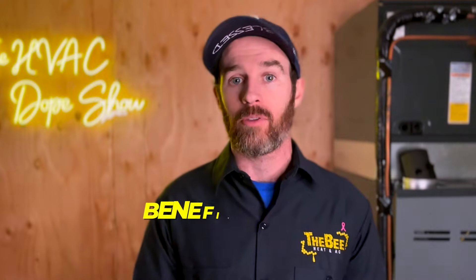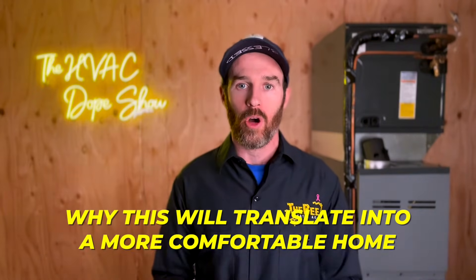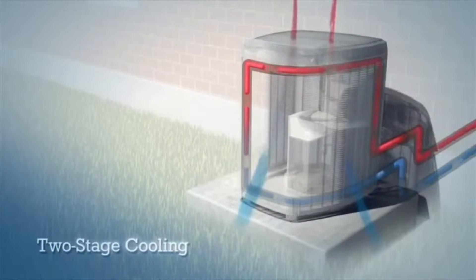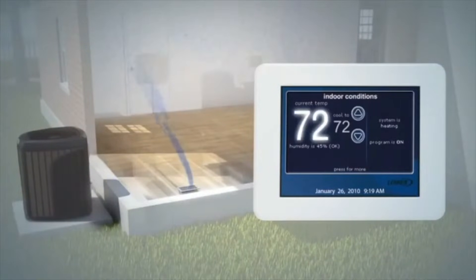Before we dive into the benefits of the various features, let's explain what a two stage versus single stage is and how they work differently. A single stage system is either 100% on or 100% off. However, a two stage system works differently in that it will start off in first stage when the system first kicks on. If it's unable to satisfy temperature within five to 15 minutes, depending on how the system is set up, it will kick into second stage or high stage in order to finish heating or cooling your home.